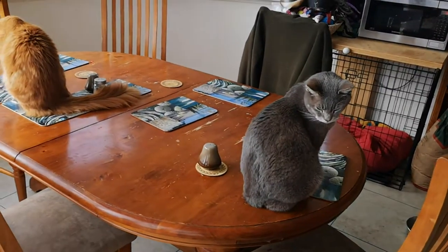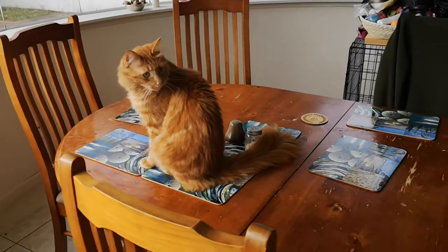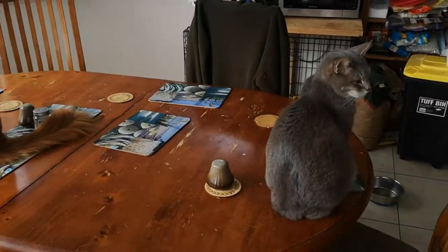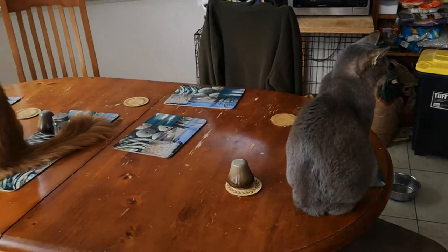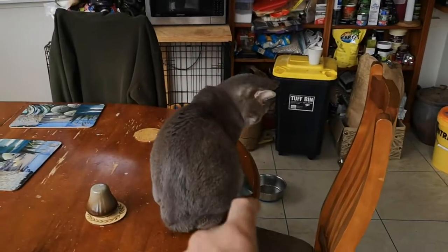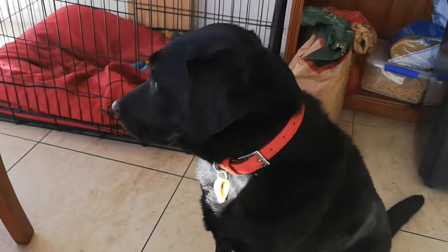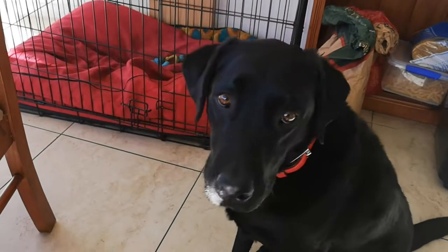It would appear that while we've been away on holiday, certain rules have been forgotten. Get down, and you down. But for now, that's your lot down on Geekho Farm.